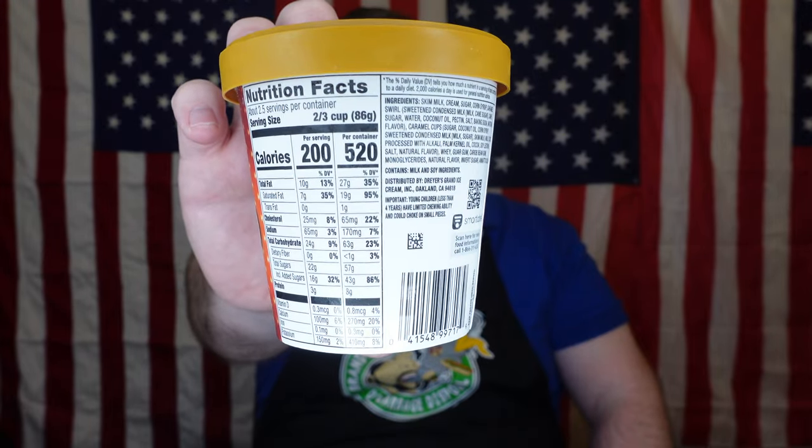So this is Rolo. It is 520 calories for the container — for the calorie conscious crowd — and it is by the Dryer's Grand Ice Cream Company. The classic mini Rolo pieces you love, swirled with caramel in creamy vanilla ice cream. 'Get your smooth on.' Okay, so a lot of times with these, especially the more candy ones, they are frozen dairy desserts. I don't see frozen dairy dessert, and I don't see lighter ice cream, so maybe you actually have something worth a crap.